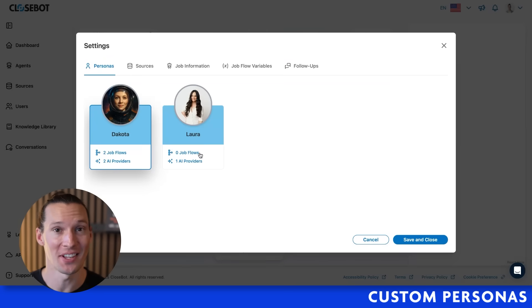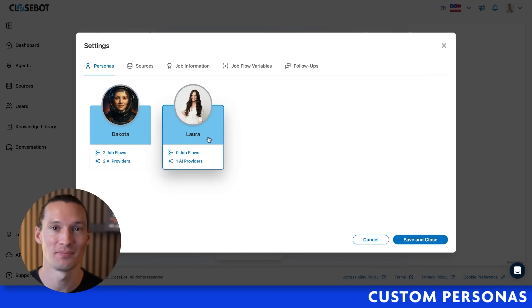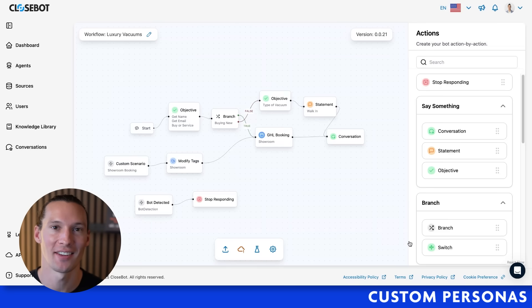We have things called personas that you can attach to the job. Maybe I have Dakota, but I want to see how Laura performs that job. It's as easy as clicking and saving.